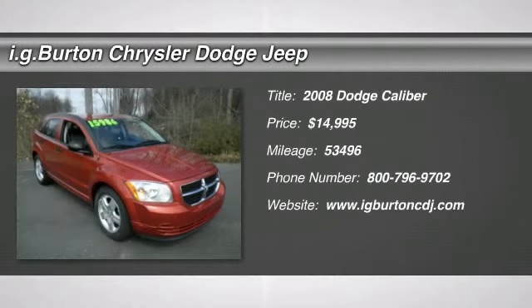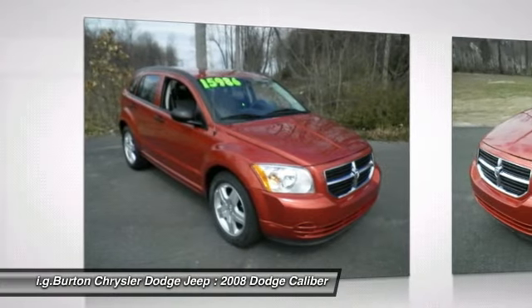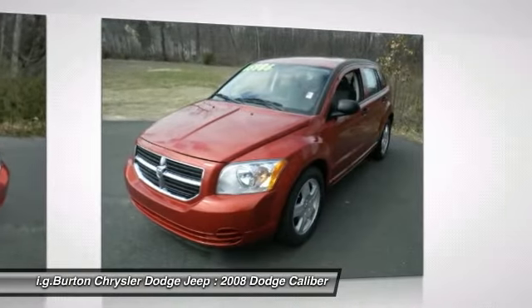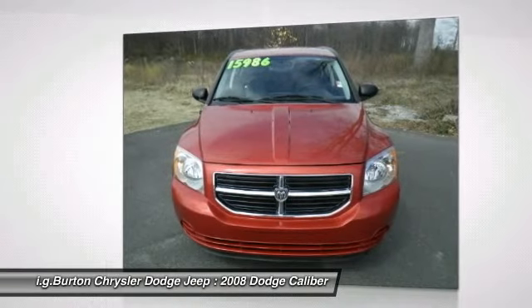The 2008 Dodge Caliber is unique inside and out. Its sassy, smart exterior styling combines with numerous clever interior features, such as a flip-out iPod holder and a chilled glove box compartment. You'll love the smoothness of the transmission and the quietness of the cabin. A joy to drive and is priced below $15,000.